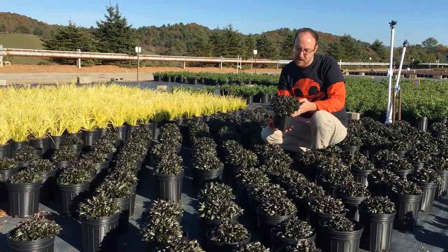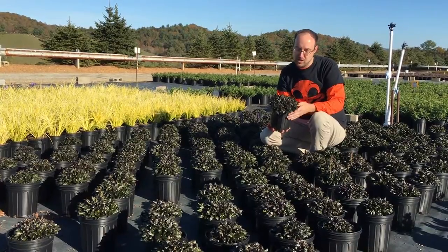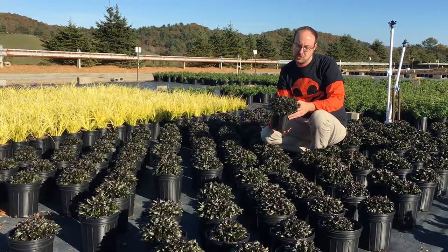They're absolutely beautiful right now. Great color, great that chocolate kind of purplish foliage. Very low growing, only about three to six inches tall.